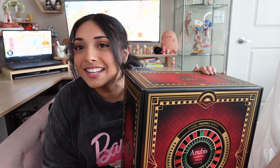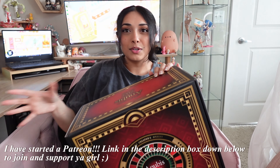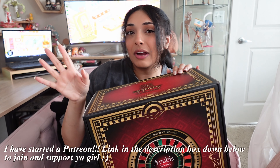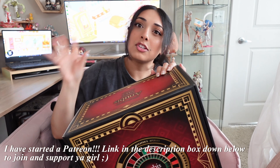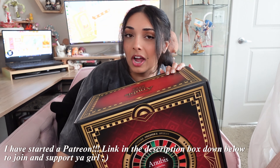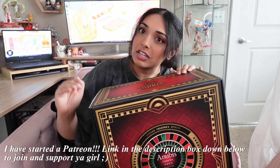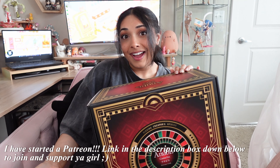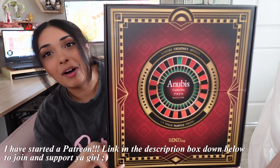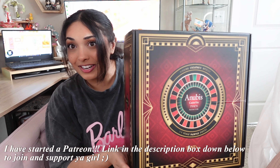Before we get into today's video, I have started a Patreon. If you like my channel and want to support me, you should head over and subscribe. I've tried to make it as affordable as possible - my lowest tier is three dollars and you'll be able to access everything I've ever posted. For my first ever post, I'm going to be unboxing the Native Anubis figure that I picked up in the Native inventory sale.